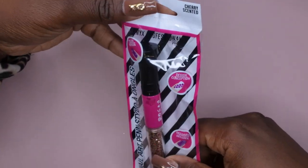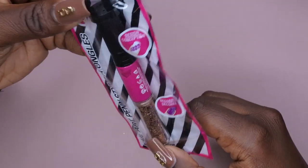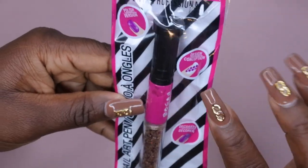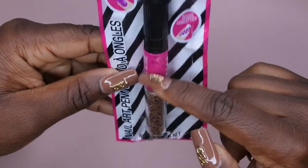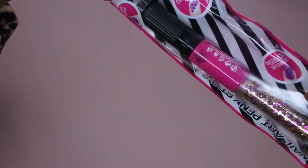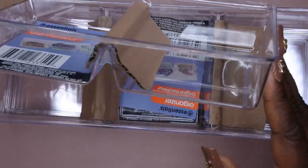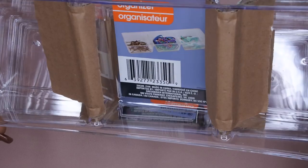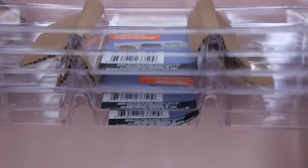The last thing from Dollar Tree is a nail art tool that says it's cherry scented. You can polish with it, create a design, and it also has decor. It has nail polish and glitter at the bottom — I really got it for the glitter. Dollar Tree has some cute nail art stuff too! I also got four storage containers to organize my nail room and keep everything nice and neat.